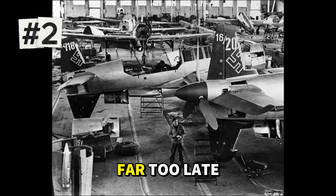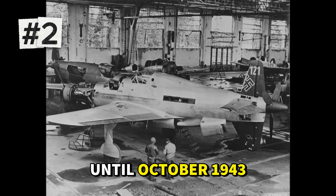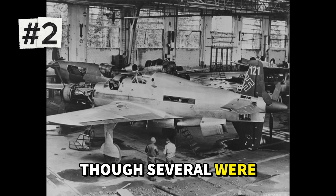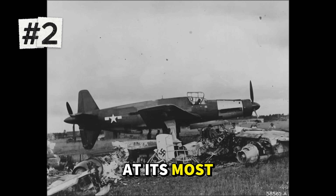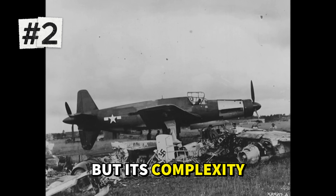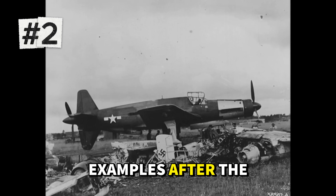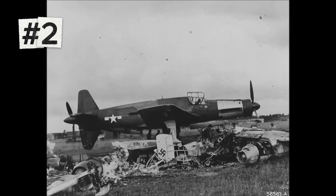But like so many late-war German designs, the Do 335 arrived far too late and in far too few numbers. Development delays meant the first prototype didn't fly until October 1943. Production aircraft began reaching test units in early 1945, but perhaps only 37 were completed before the war ended. None saw genuine combat, though several were evaluated in high-speed trials that confirmed their exceptional performance. The Do 335 represented German engineering at its most innovative and most desperate — fast, heavily armed, and unlike anything else flying. But its complexity, late arrival, and Germany's collapsing industrial base meant it never had a chance to prove itself in battle. Allied test pilots who flew captured examples after the war universally praised its speed and handling, calling it one of the finest piston-engine fighters ever built, had it arrived two years earlier.